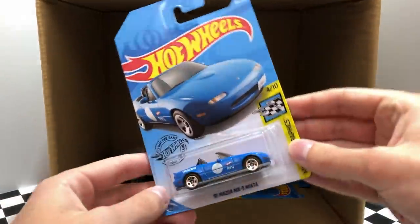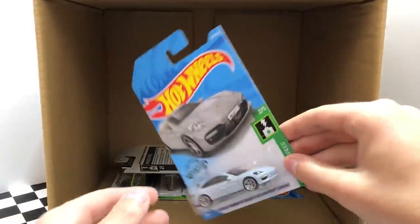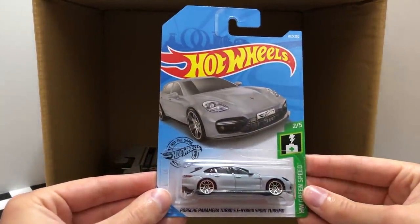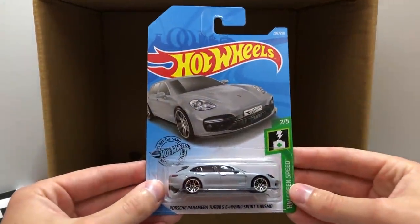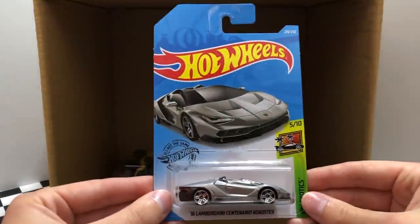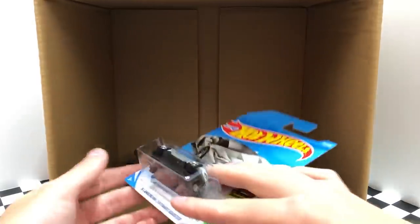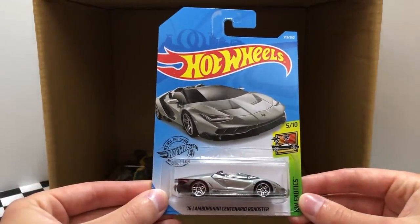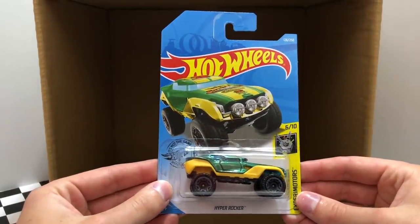The next car is the HW Speed Graphics 91 Mazda MX-5 Miata. Here we have the brand new Porsche Panamera Turbo S E-Hybrid Sport Turismo, and we do have another HW Green Speed Porsche Panamera Turbo S. I have definitely been waiting for this one — it's the 2016 Lamborghini Centenario Roadster, and we have a second HW Exotics Centenario Roadster. But of course the final car for the L-Case is the Xperi Motors Hyper Rocker.